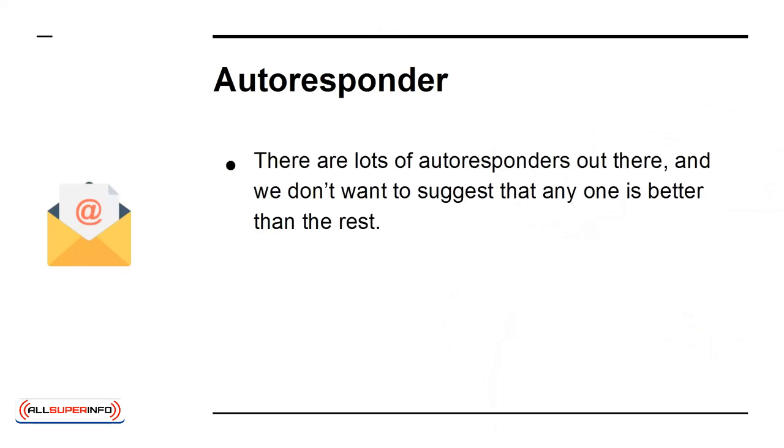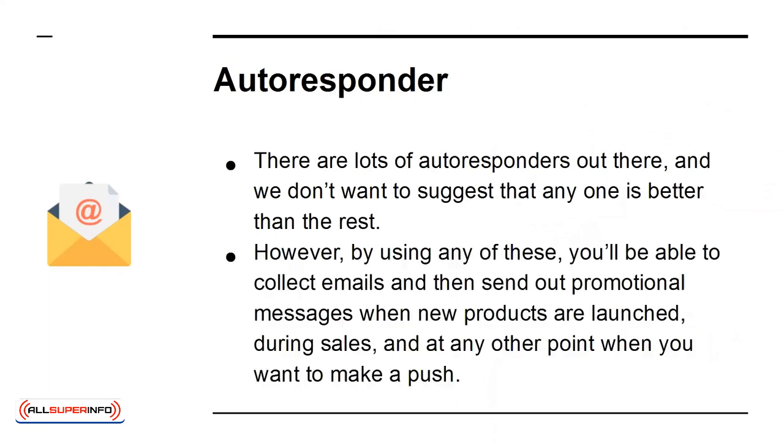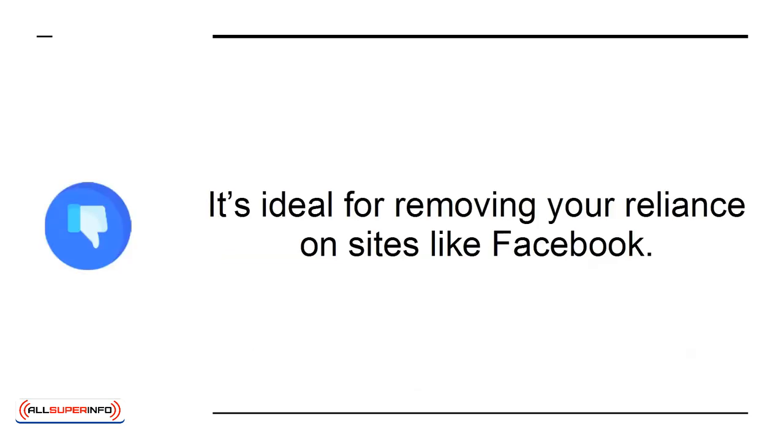Autoresponder. There are lots of autoresponders out there, and we don't want to suggest that any one is better than the rest. However, by using any of these, you'll be able to collect emails and then send out promotional messages when new products are launched, during sales, and at any other point when you want to make a push. It's ideal for removing your reliance on sites like Facebook.